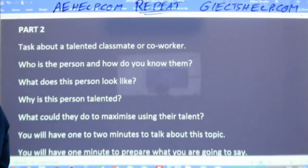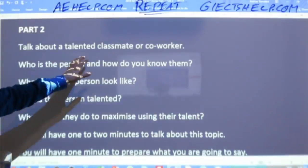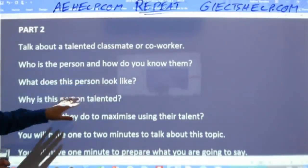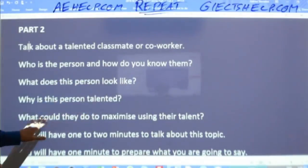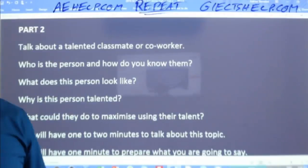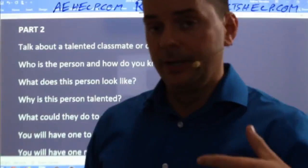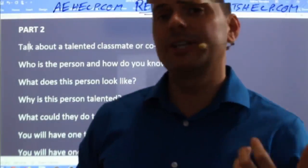Talk about a talented classmate or coworker: Who is the person and how do you know them? What does this person look like? Why is this person talented? What could they do to maximize using their talent? So here we're talking about a person — what they look like, their personality, their attitude, their actions.